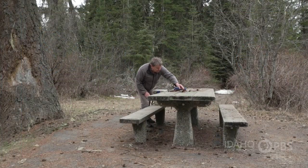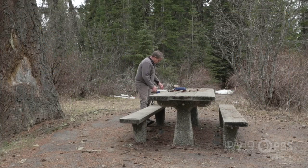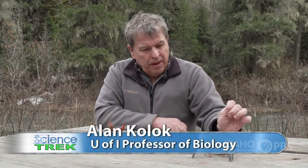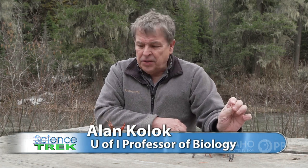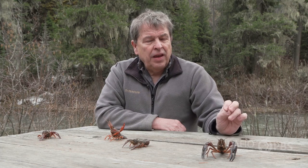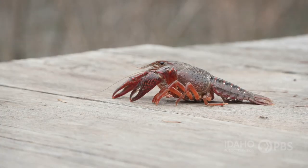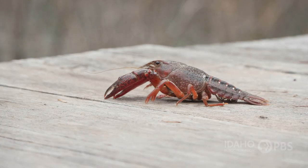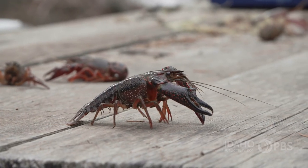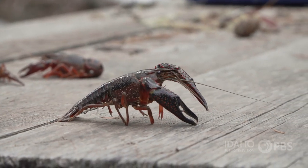University of Idaho professor of biology Alan Kolak finds crayfish endlessly fascinating. "I think the thing that really interested me about these animals is both their consistency over time, in that this fundamental body form is millions of years old and it hasn't really changed all that much."